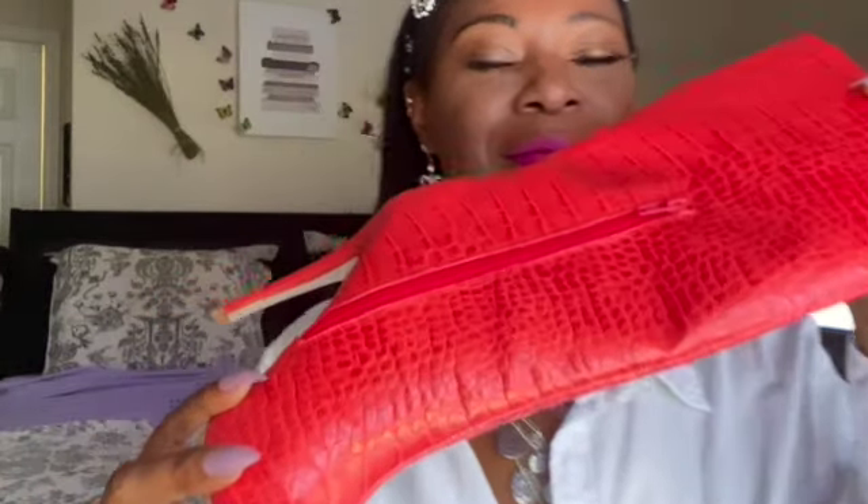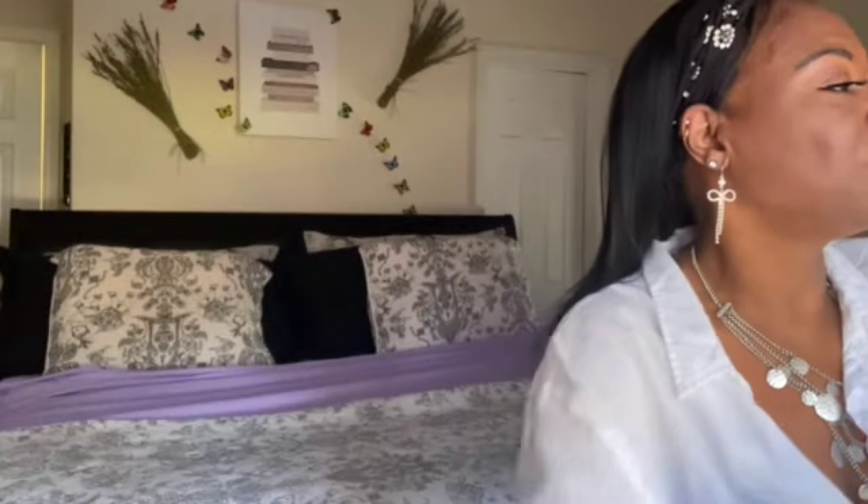I got these boots from ASOS. It's a heel crop look and I styled it up for you guys to show you that yes, grandma can wear some red crop boots. So let's go ahead and go over the outfits.